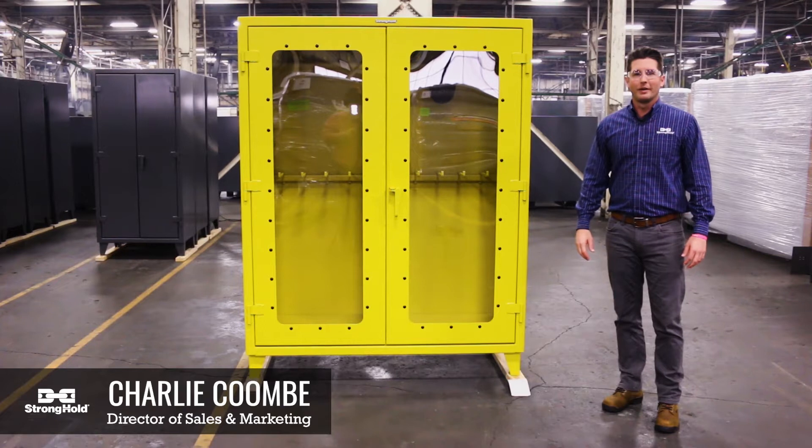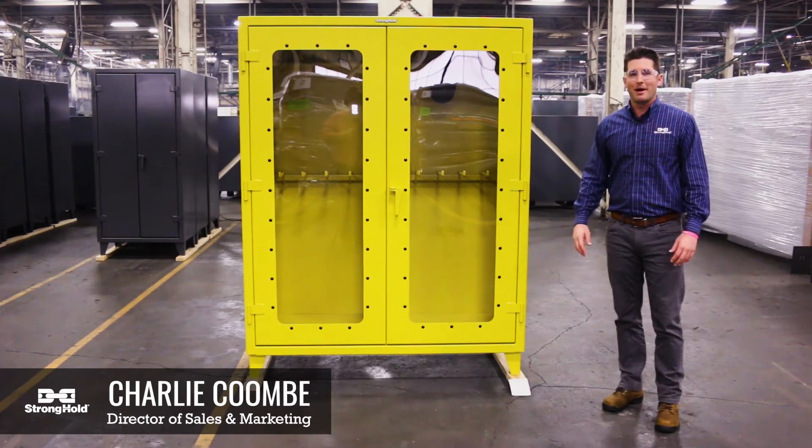Hi, I'm Charlie Coombe here at Stronghold, and I'm here today to tell you a little bit about a new custom product.